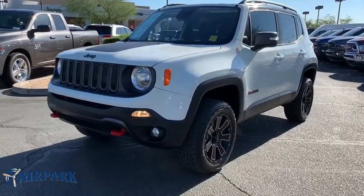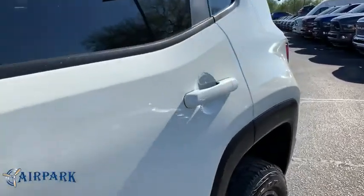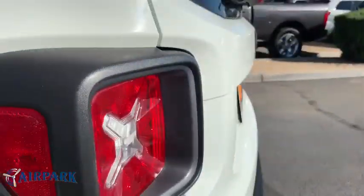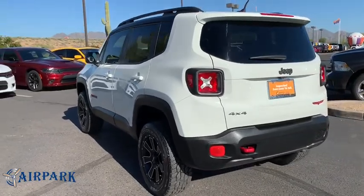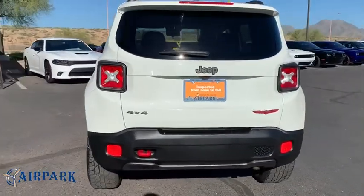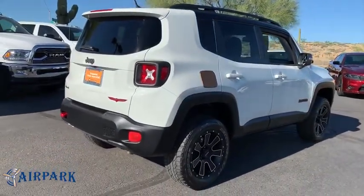A 2016 Jeep Renegade. The Jeep Renegade offers full-size capability built into a smaller SUV. The Jeep Renegade is an incredible combo of smart technology, cool colors, and innovative materials. It has a capable command center with the tools you need for discovering everything that's out there.